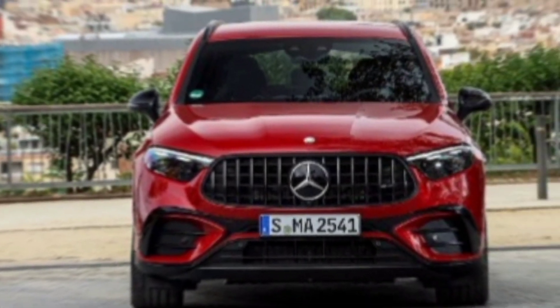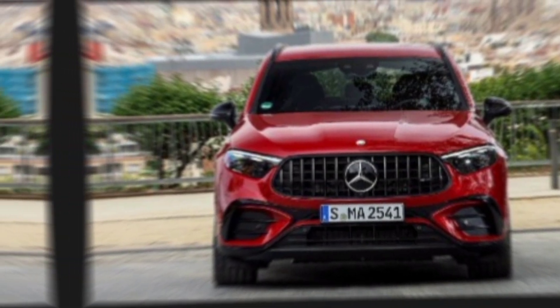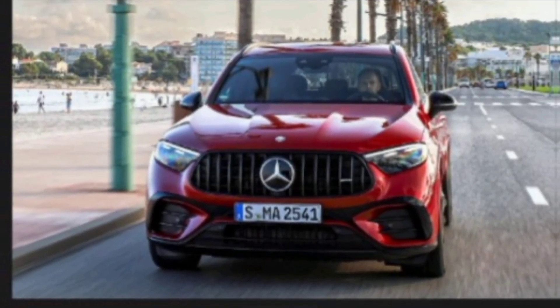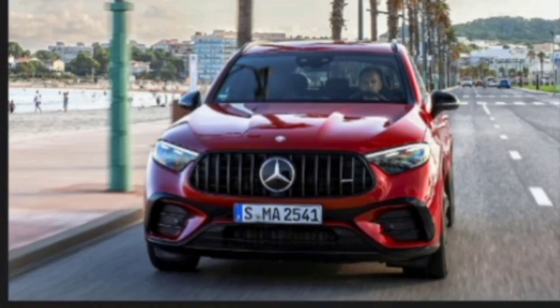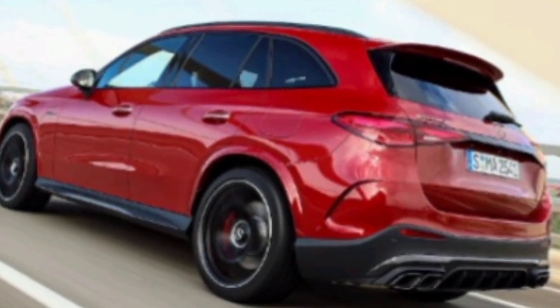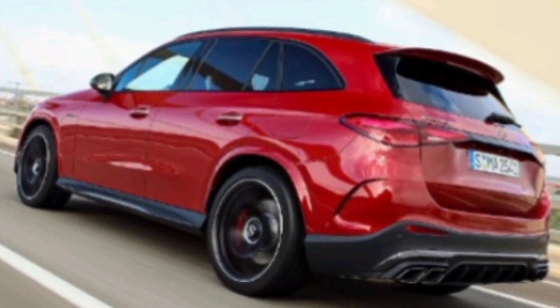Hey everyone, and welcome to my channel. Today, we're taking a look at the all-new 2025 Mercedes-Benz GLC-Class. This luxury SUV has been completely redesigned from the ground up, and it's packed with new features and technologies. So let's dive in and see what makes the 2025 GLC-Class so special.